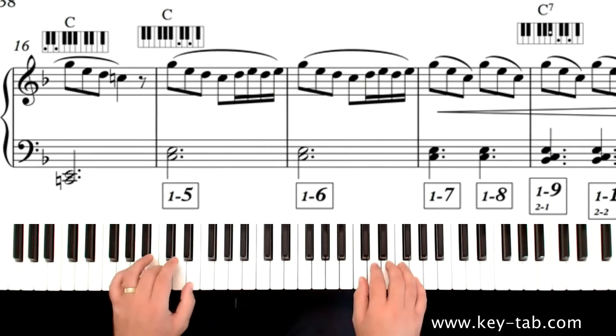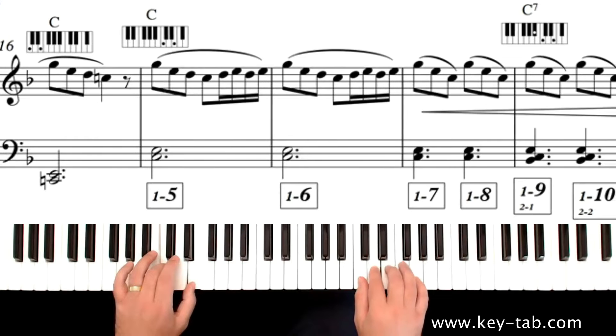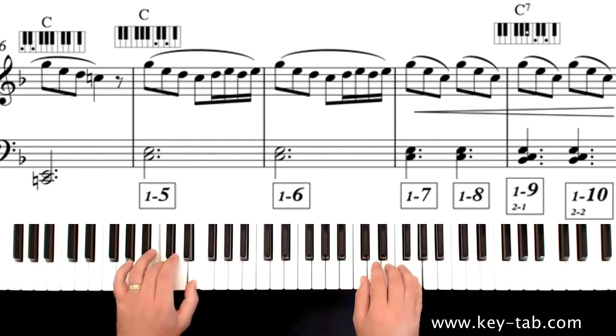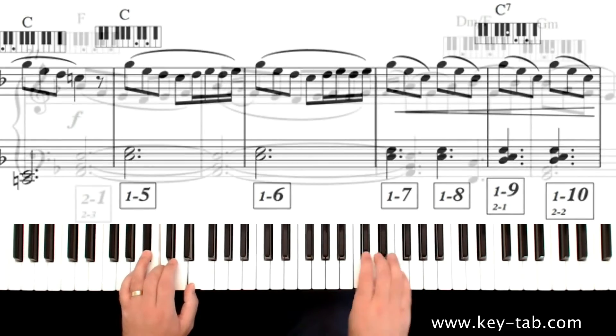As you play, simply tap a footswitch to move through the sequence. You will hear something truly amazing — professional sounding arrangements, fully orchestrated, played by you.